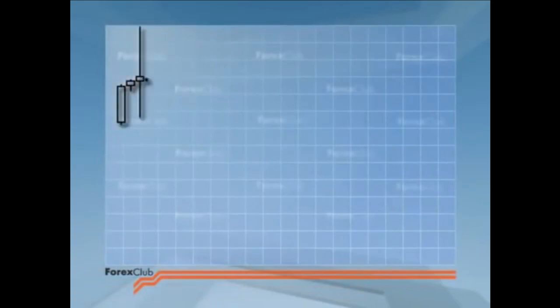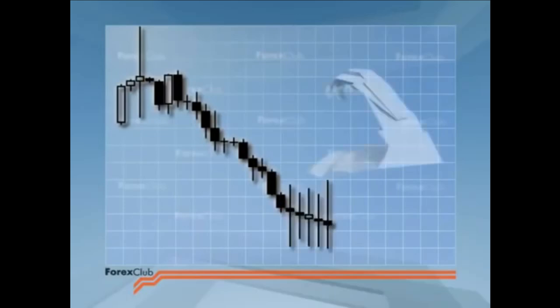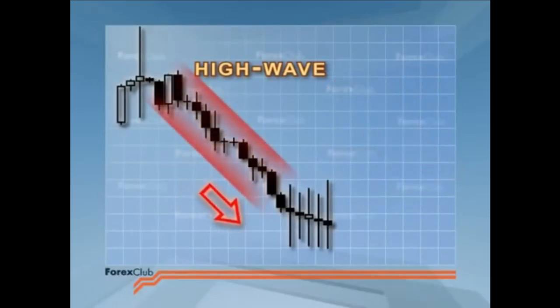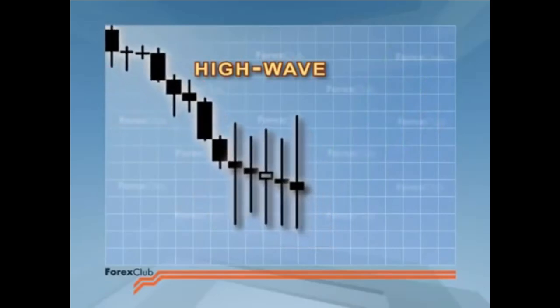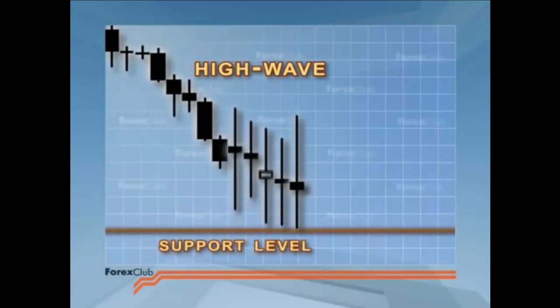Although these one candle reversal signals have different names, they share a number of common features. First off, they have a wide price range, and two, they all have long shadows. Candlesticks like this with a small body and long shadows are called high wave. Japanese analysts say that candlesticks with very long shadows have lost their way. A group of high waves is a strong signal of the trend reversal. Here's what a group can look like. See how the shadows are leaning on the support level — price cannot punch through it at all and promptly rebounds off it.